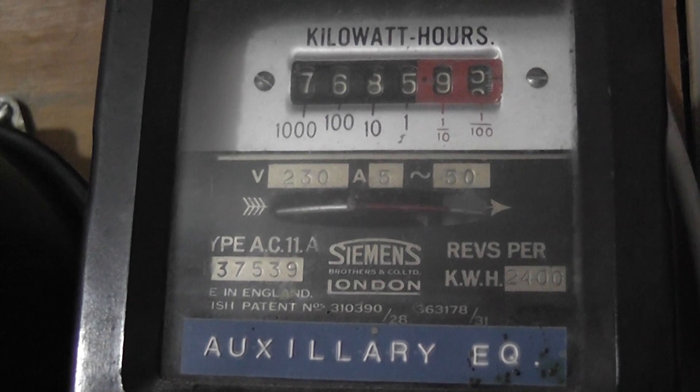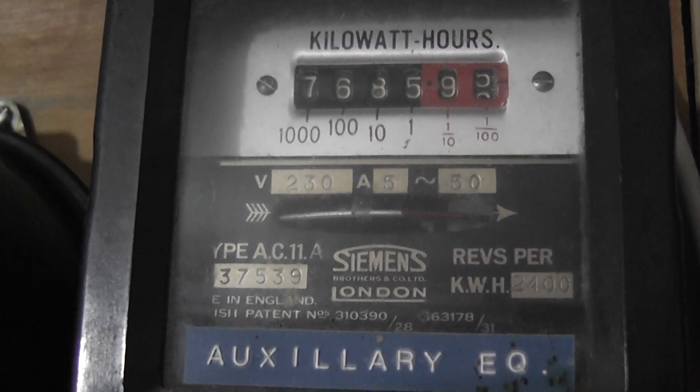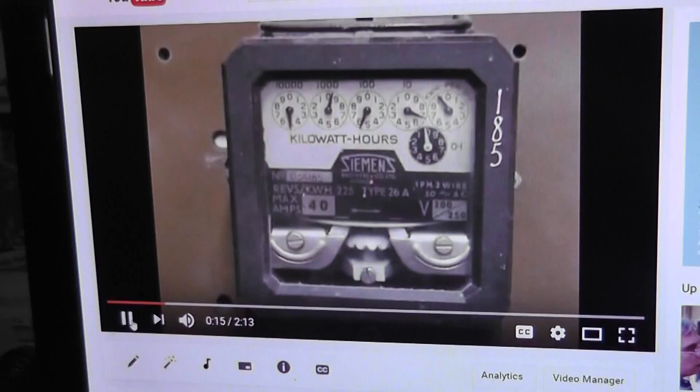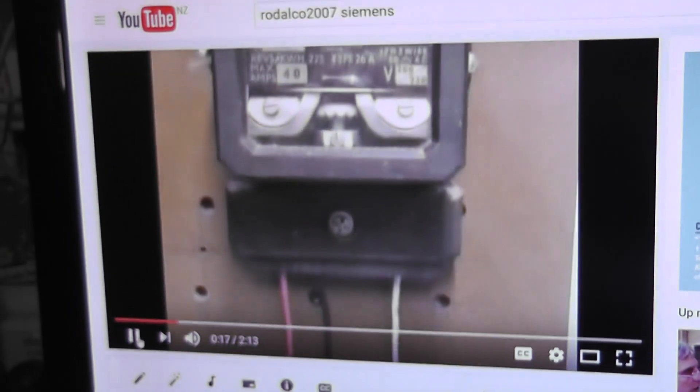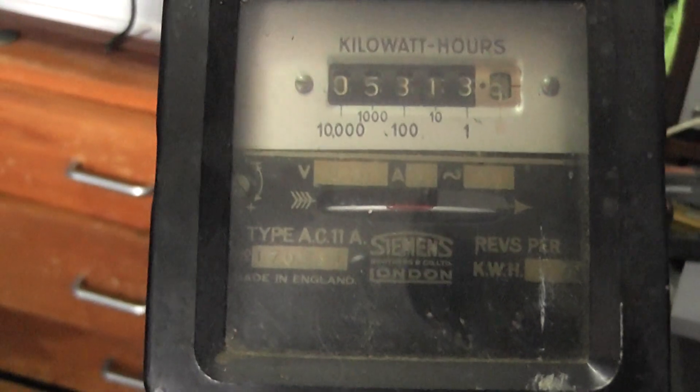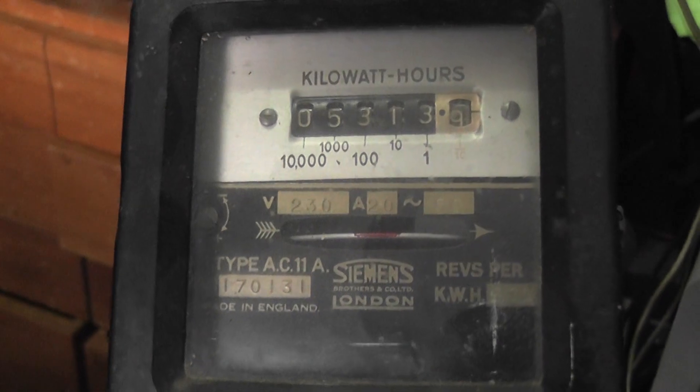This is an AC 11A meter. I also have this older meter — a Siemens Star 26A — which is on an old video I've got on YouTube. But I found this other one in my archives and it's also a type 11A.